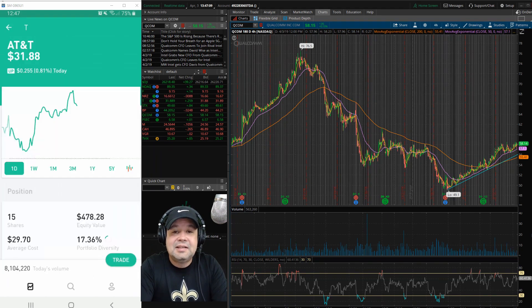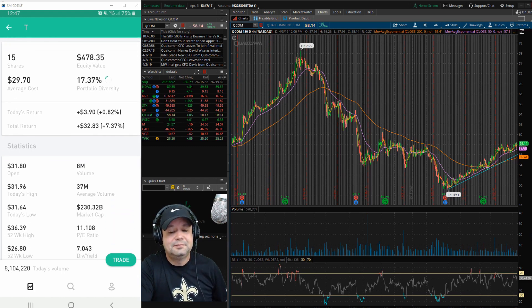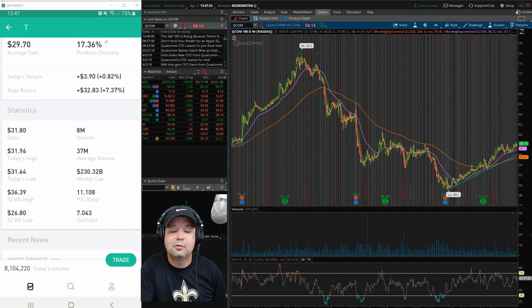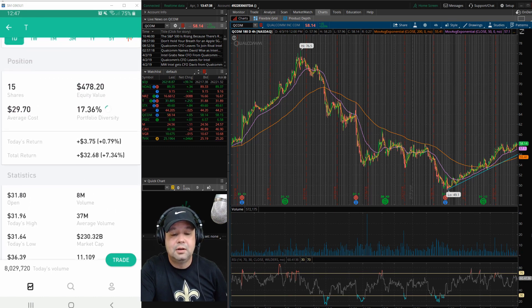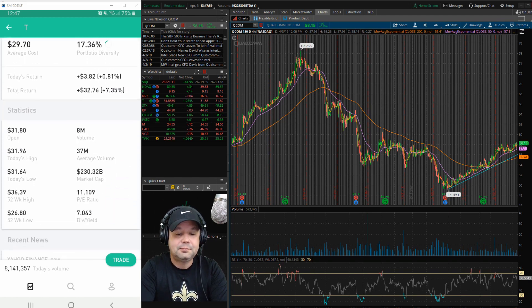Next one is AT&T. They pay a very good dividend for the type of company they are — mega cap, $230.32 billion market cap. A lot of good things with AT&T lately. Mainly it's that 7% yield, which is really good. The company does have a lot of debt — they've taken on a lot of debt. But I think they're finding their way. Do your own research on AT&T. Awesome company, awesome dividend.